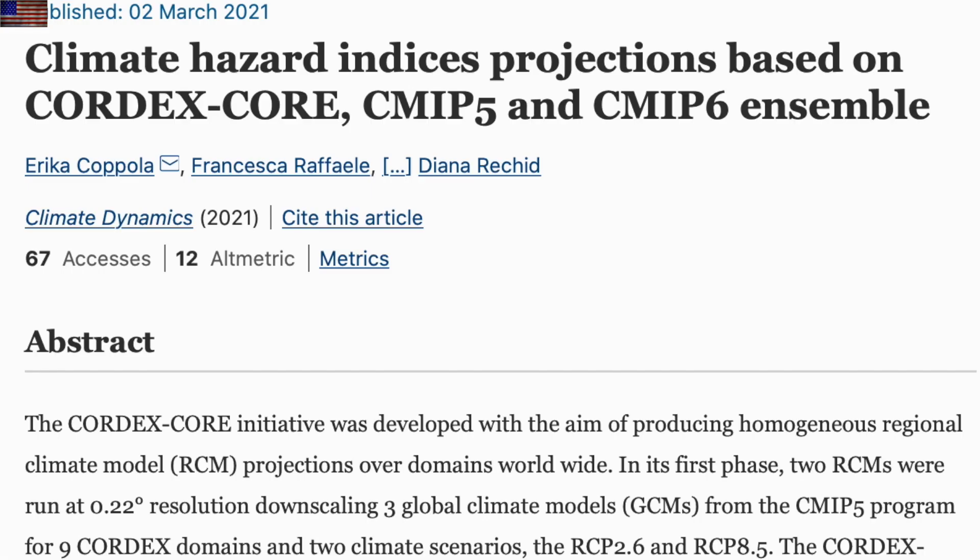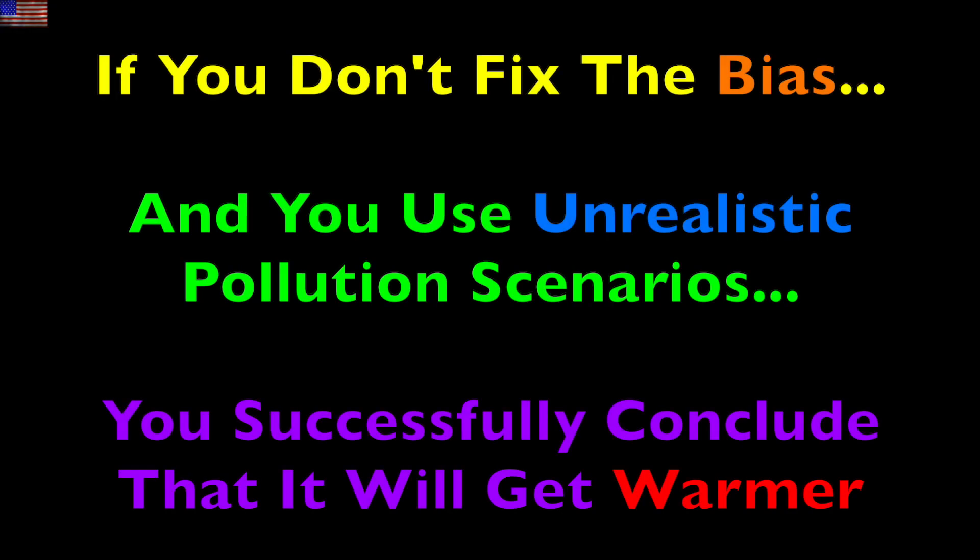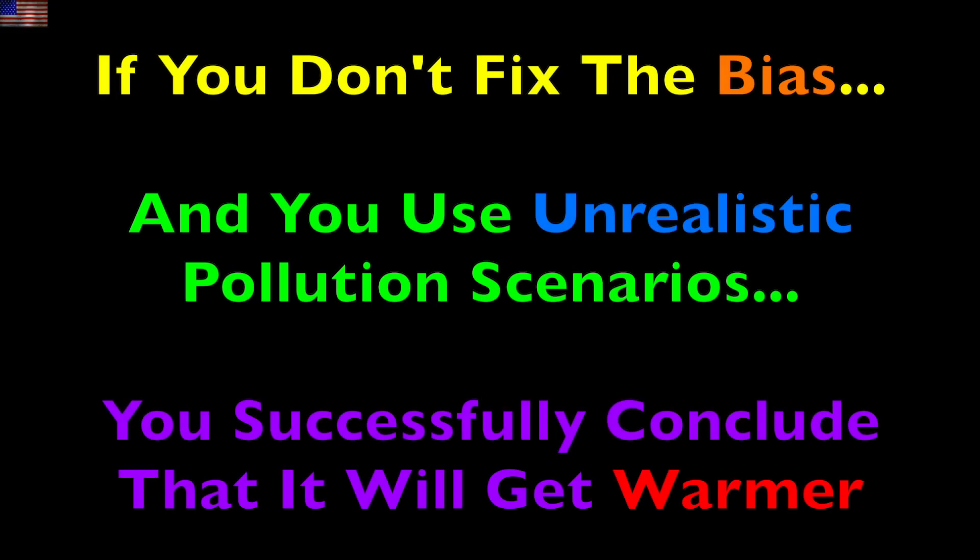Up next, this one seeks to find which models predict the scariest stuff in climate change — must be almost grant season again. They were able to find some warming scenarios that will fill their pockets, but they used the RCP 8.5 scenarios and the over-sensitive CO2 bias models with no changes to them at all. So to put this another way: if you don't fix the known bias and over-sensitivity to CO2, and then use the scenario where we pump unrealistically high CO2 into the air, yes, you can make it look like the planet is going to get very, very warm.